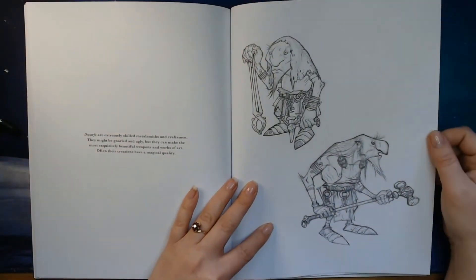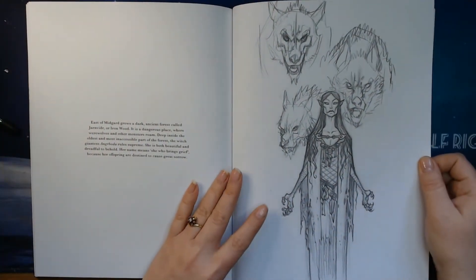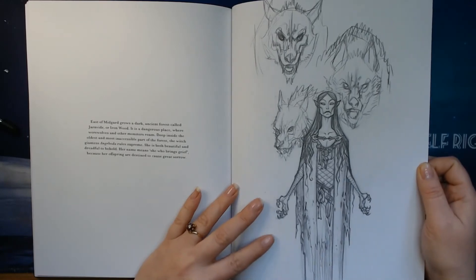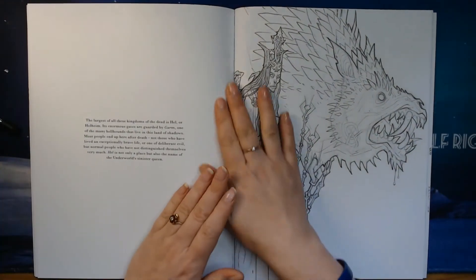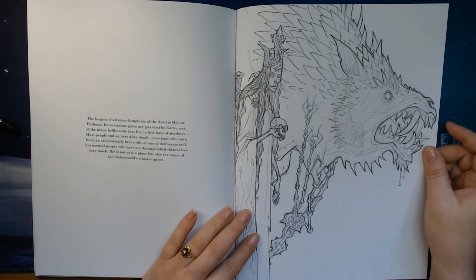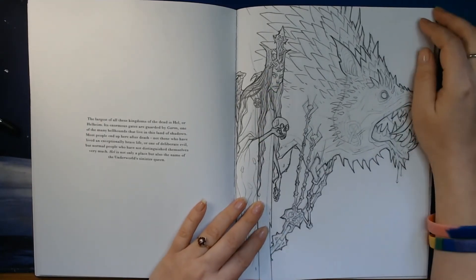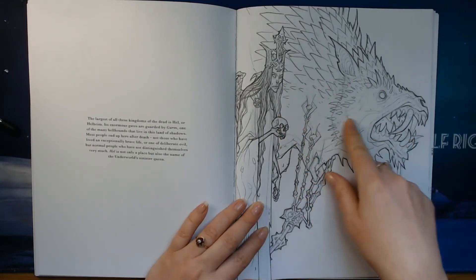We have some dwarves here — two different dwarves. This is the witch giantess Angrboda. She lives in the iron wood. And of course the biggest kingdom of them all is Hel, or Helheim — the home of Hel. So this is Hel, and her gates are guarded by the big Hel dog called Garm.